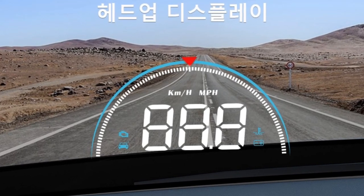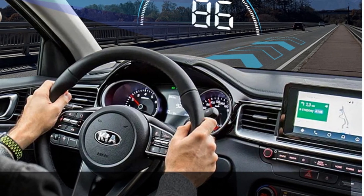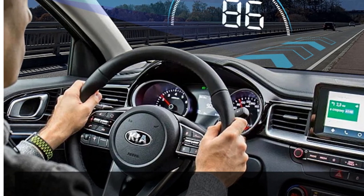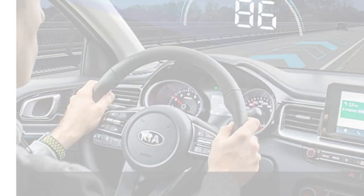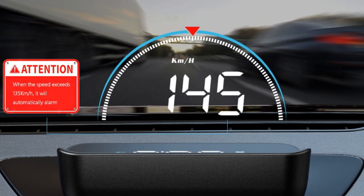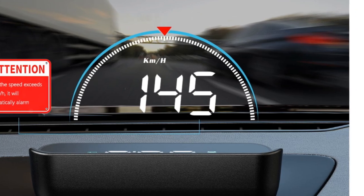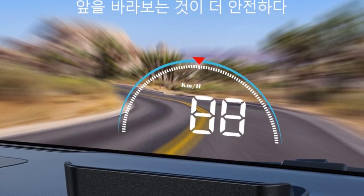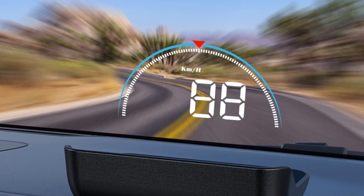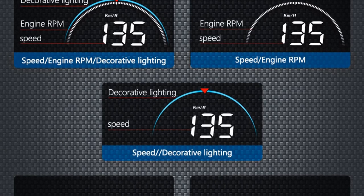With its external testing certifications, including ROSE, C, and FEC, you can trust in the quality and reliability of the Wii E-M8 HUD. The product's compatibility with OBD or U-OBD interface ensures its versatility and suitability for a wide range of vehicles. The Wii E-M8 HUD supports the English language, providing ease of use for a diverse range of users. Its user-friendly interface and intuitive controls make it simple to navigate and customize. In conclusion, the Wii E-M8 HUD is a feature-packed car accessory with advanced functionality and convenient design.